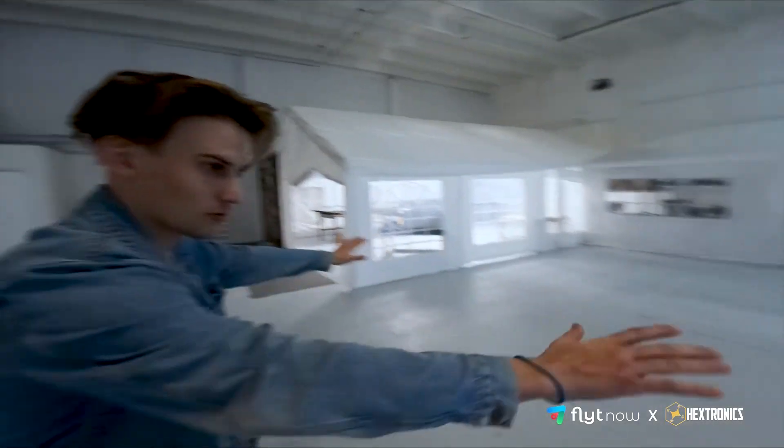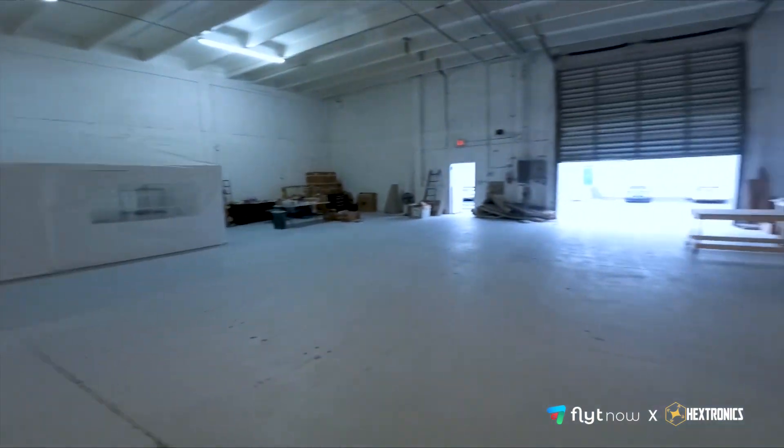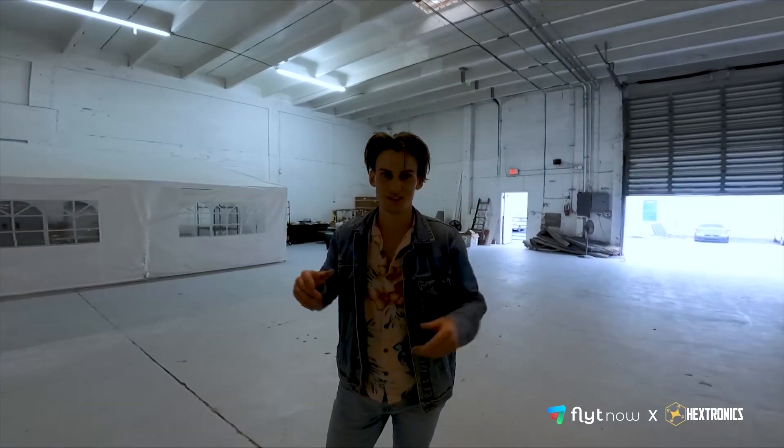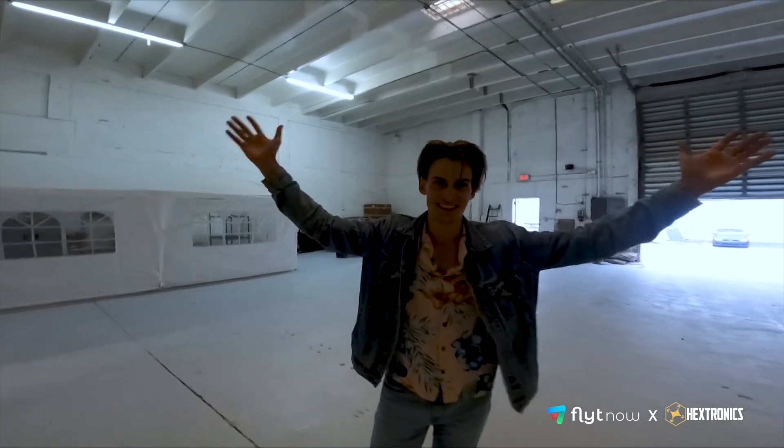So what do you think about the facility? Let us know. We're excited for the future to come. Next video, you'll probably see this whole floor taken up with stations, drones flying in and out of them, ready to go doing constant 24/7 cycles. Let's do it.